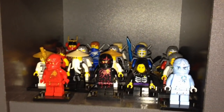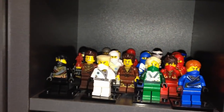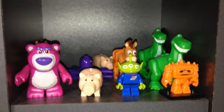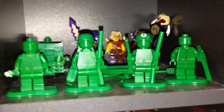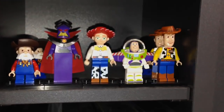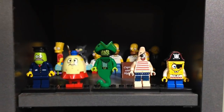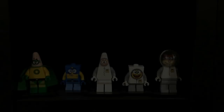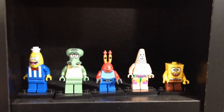Here are some Ninjago minifigures that I have — just some different variants, and some here and there as well. Over here we have some Toy Story, with some more Toy Story and Ninjago in the back, and some more Toy Story. We have some SpongeBob with some Simpsons in the back, and some more SpongeBob.